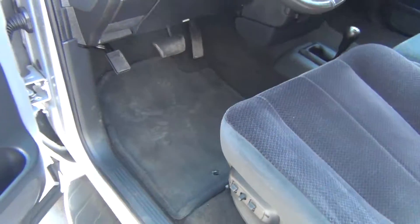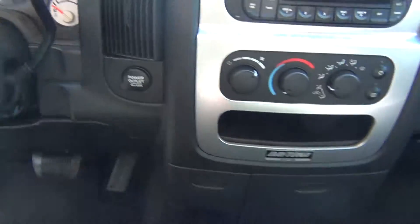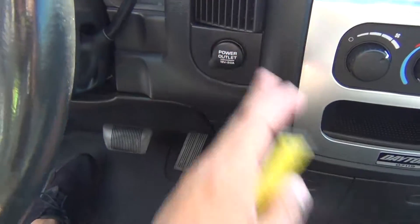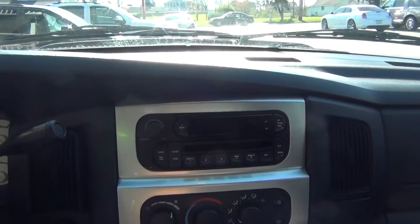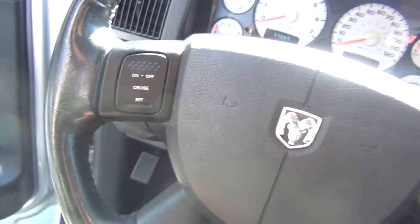This is a non-smoker vehicle, so you don't have to worry about any nasty smoke smells or smoke damage at all. It does have four-wheel drive as well. You've got your 12-volt power adapters, AM/FM stereo, CD player. You have your steering wheel controls for your cruise control.